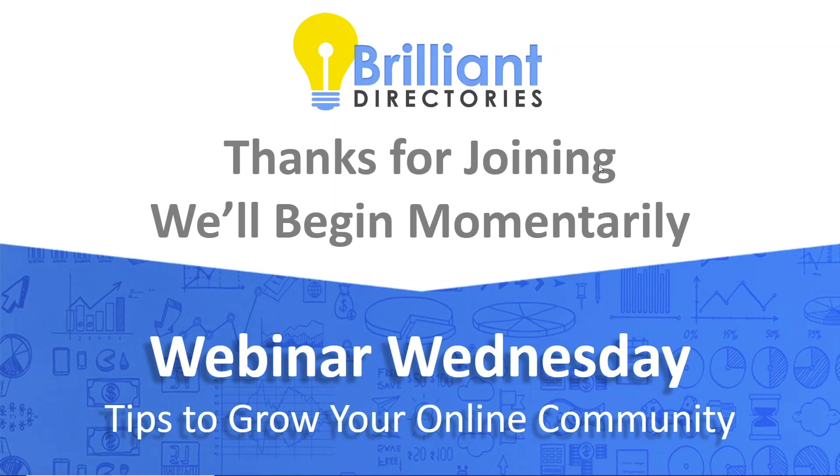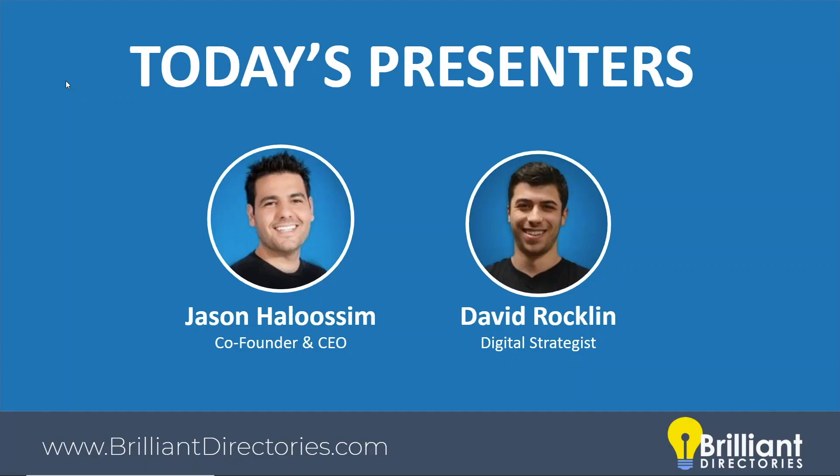Welcome to another edition of Webinar Wednesday. This is the first one in March — we've had a great set of webinars so far this year in 2020. I am Jason, and we're lucky to be joined by David Rocklin, the digital strategist here at Brilliant Directories. Thanks for taking the time to join us today.